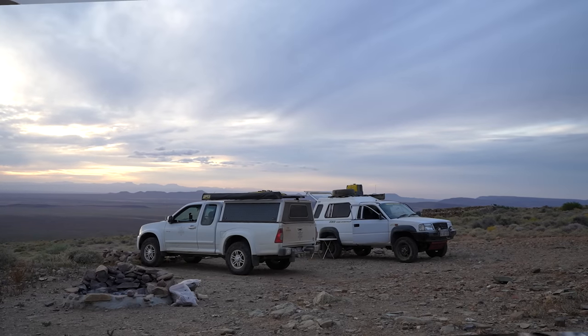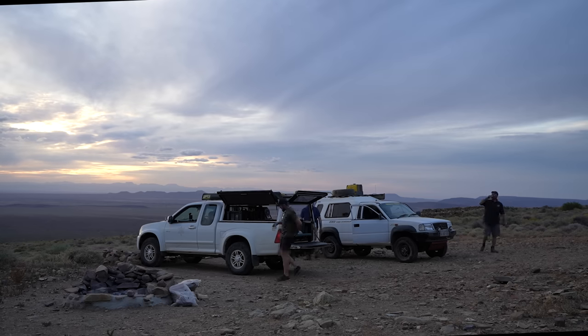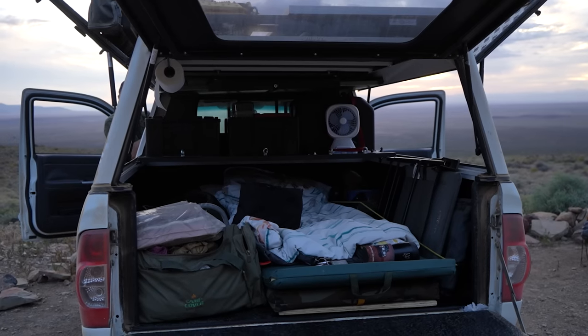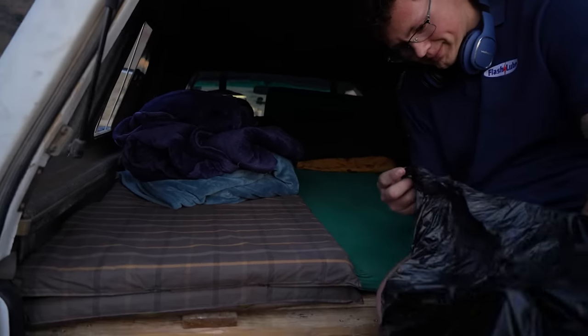Well, let's get a fire going and get some food going. Budget build camping happening here.